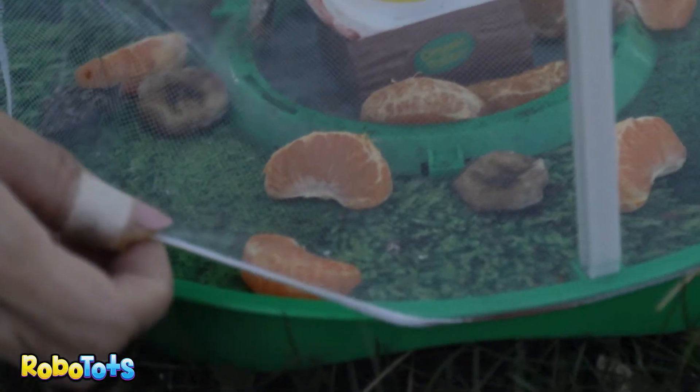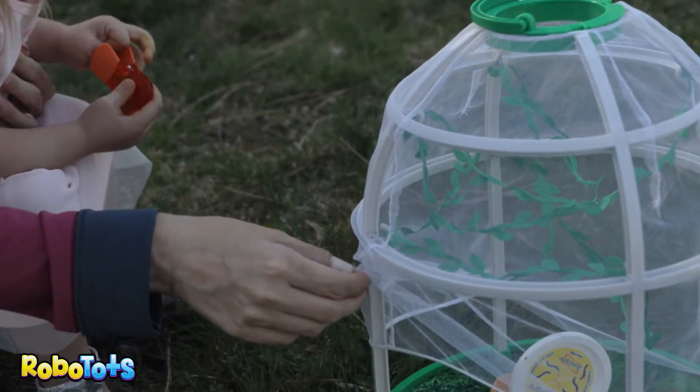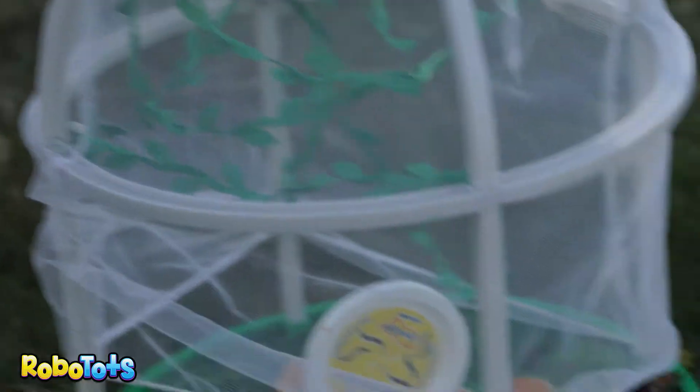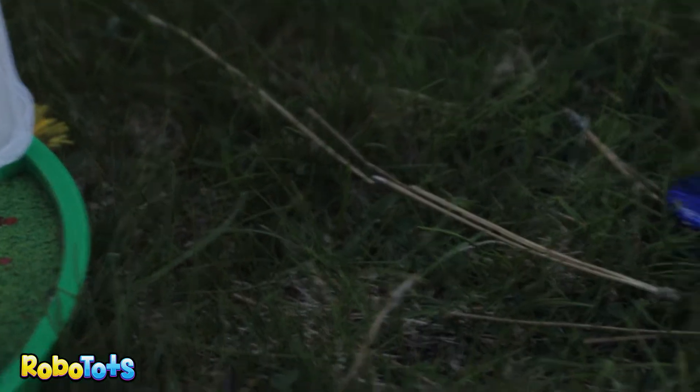On my head! There we go! He's figuring it out! There he goes! He's like, wait a second, I don't know — there he goes! He's gone!